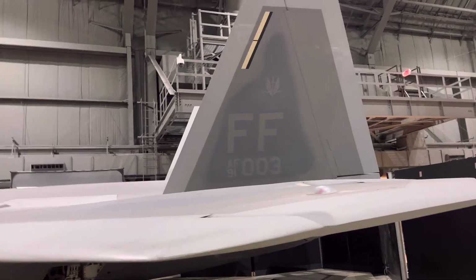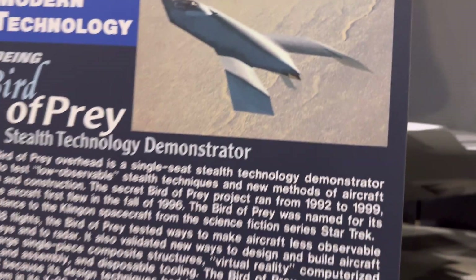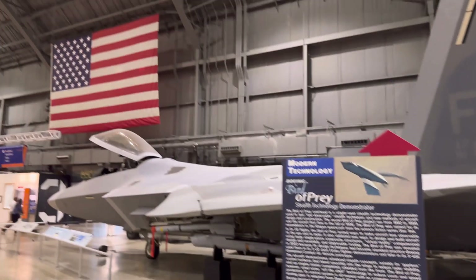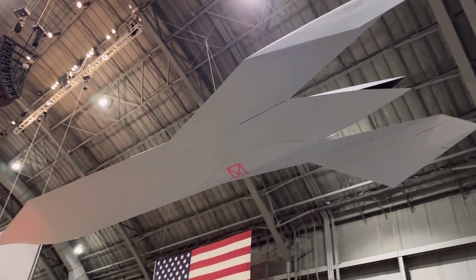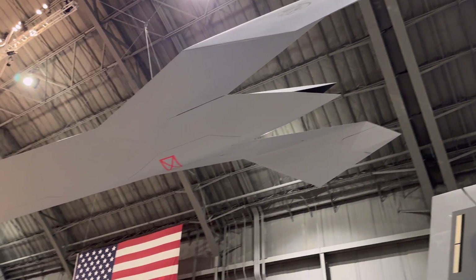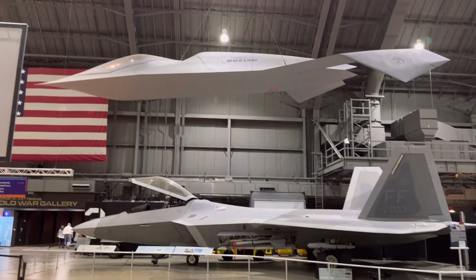Pretty interesting plane. This jet here is also a stealth aircraft — you can pause if you want to read about it. But I'm sure you can imagine, if you were out and about and saw this thing flying in the air, you'd probably think there was a UFO. Definitely looks sci-fi. Here's another angle of that aircraft. Just below it is the F-22.